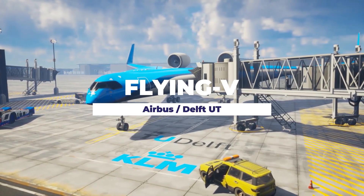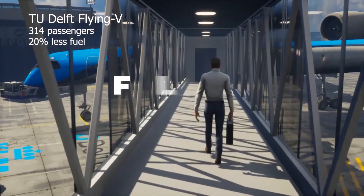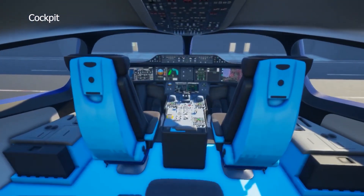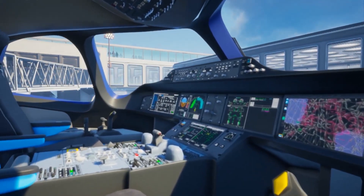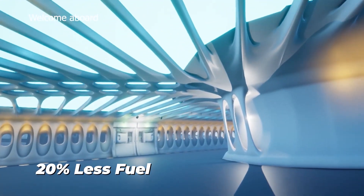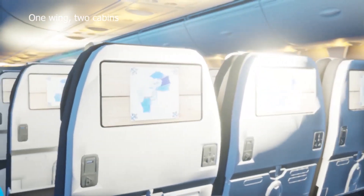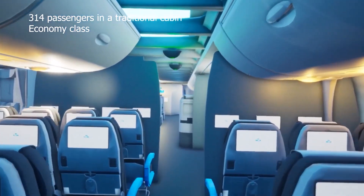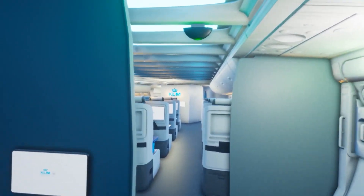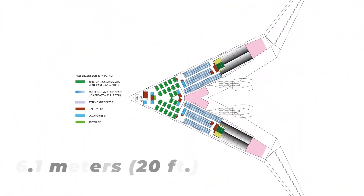The Flying V is a project under development at the Delft University of Technology in the Netherlands, in partnership with KLM and Airbus. While it may look like a blended wing design, this design choice saves around 20 percent more fuel burn compared to the nearest other fuel-efficient plane. The concept aircraft flies passengers inside the wings, with a capacity for 314 passengers across business and first class.